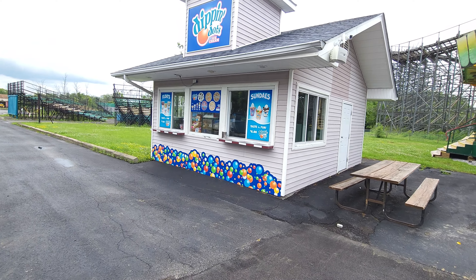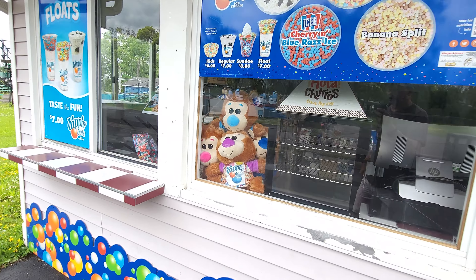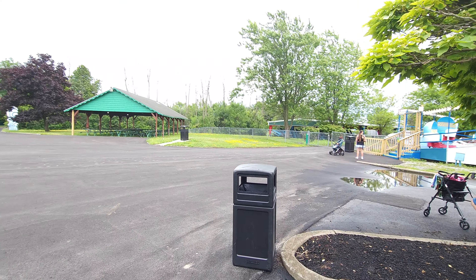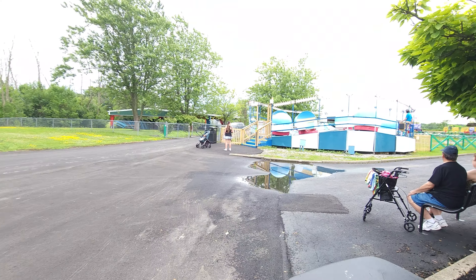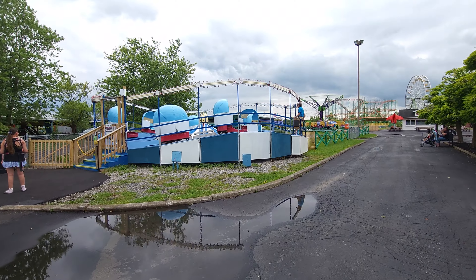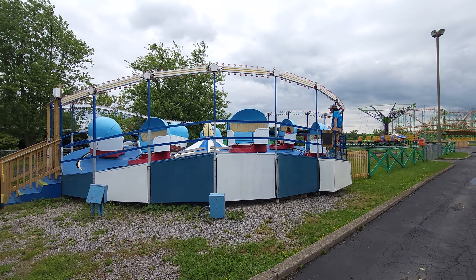This Dippin' Dots stand actually has teddy bears, which is a nice touch. Over here is the tilt-a-whirl, which is now also going — this is actually the first time I've seen it going today, but it looks like it's in good shape and it is definitely tilting and whirling. It's in fantastic condition.